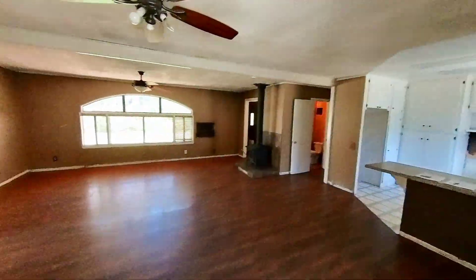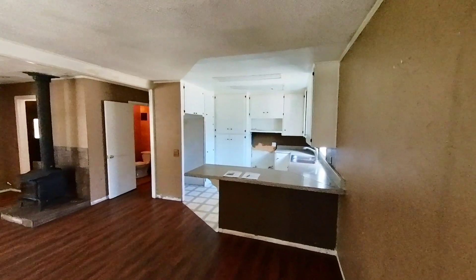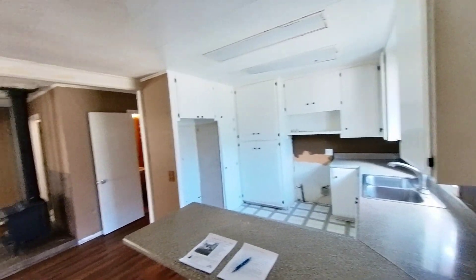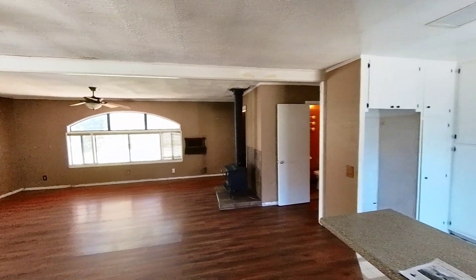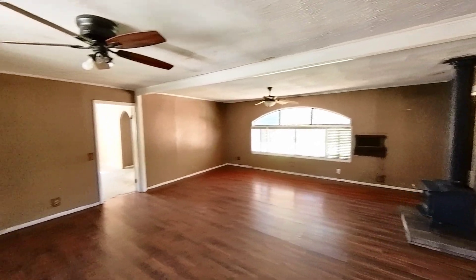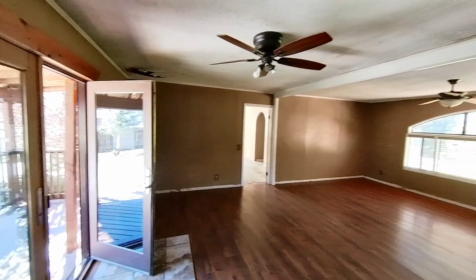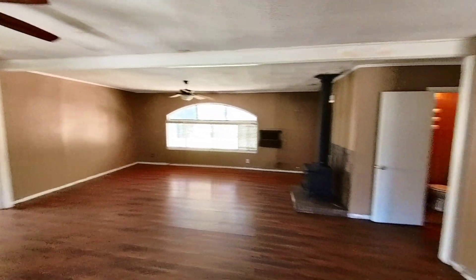This is a 1973 double-wide manufactured home, or mobile home. We have found a few lenders who will loan on it — pre-HUD. Beautiful, spacious front great room as you're walking into the property. There is a wood stove.